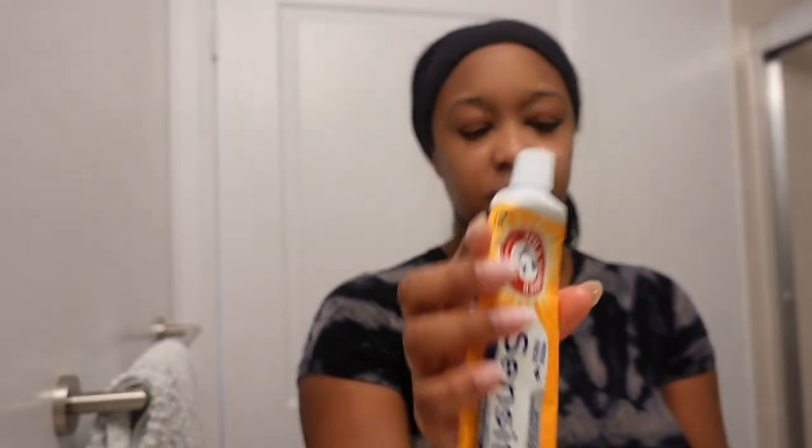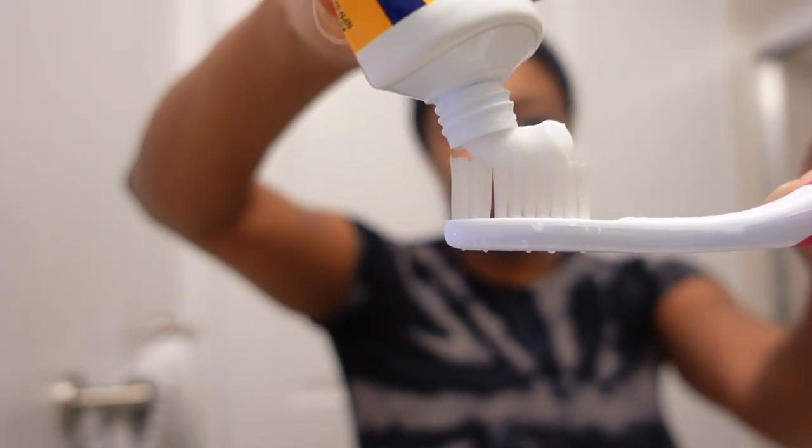Next, I'm going in with The Ordinary Toning Solution — this is a glycolic acid at seven percent. Once again, this is not an everyday use; I use this about two to three times a week.